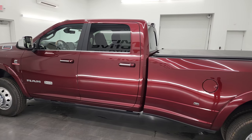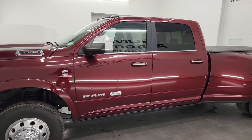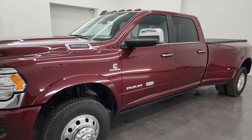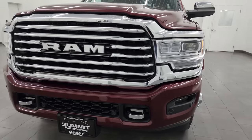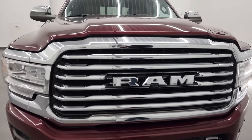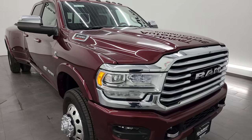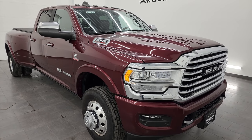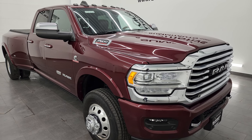This 2022 Ram 3500 has the 6.7 liter high output Cummins diesel engine. It puts out 420 horsepower and 1,075 foot pounds of torque. It's paired up with the Aisin 6-speed heavy duty automatic transmission, and this truck has a max tow rating of 32,600 pounds and a max payload rating of 5,099 pounds.